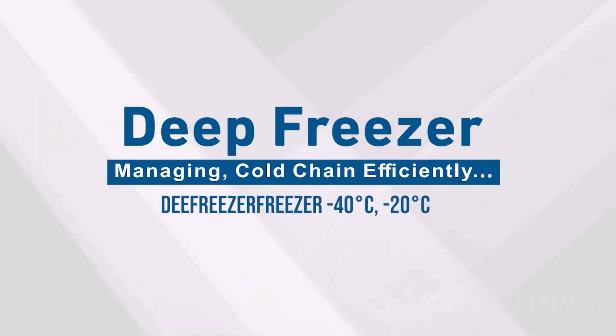Deep freezer: minus 40 degrees Celsius. Freezer: minus 20 degrees Celsius.